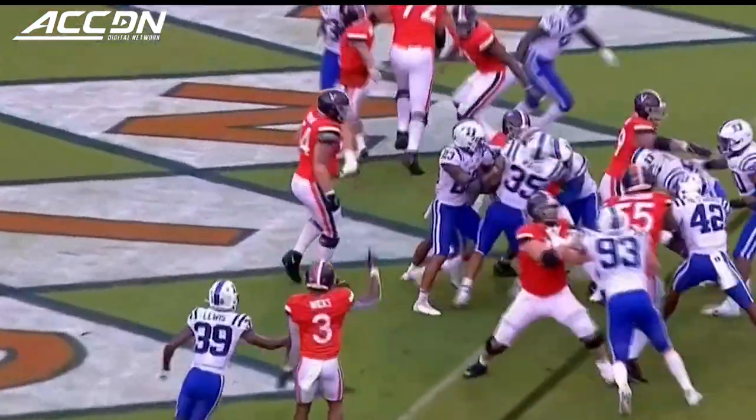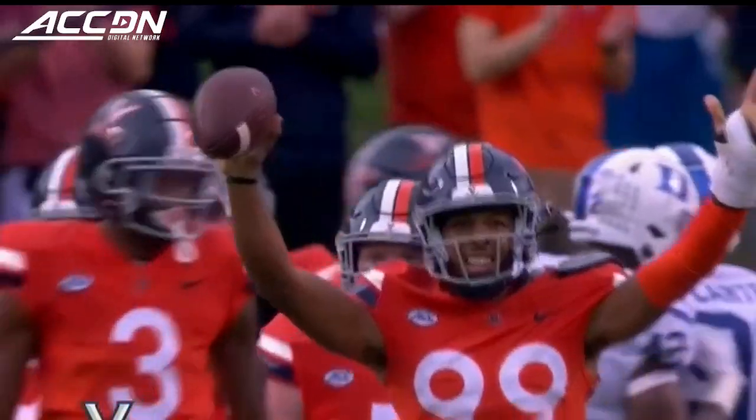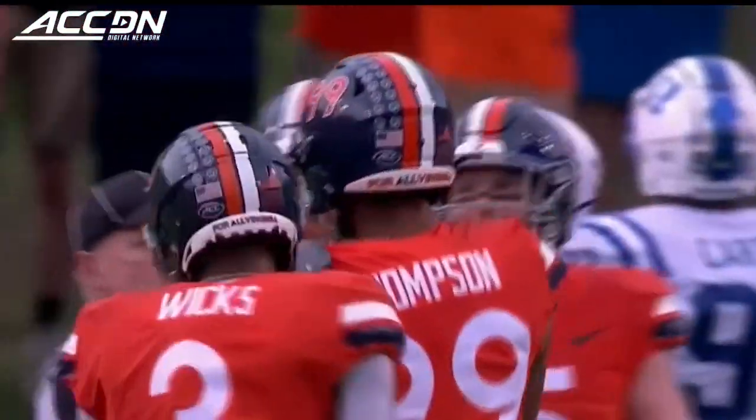This is a handoff to the goal line, and in for a touchdown! Thompson finishes off the drive from a yard away!